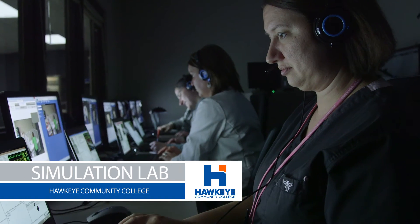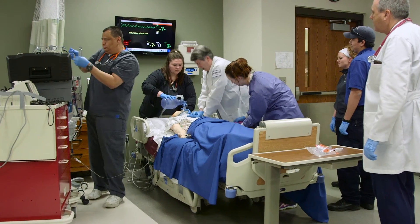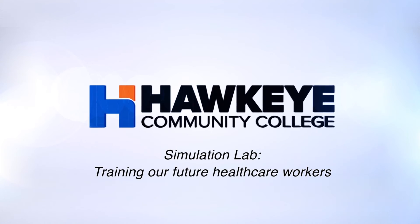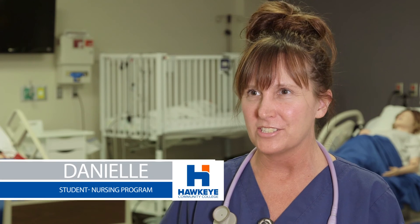As a teacher, I can see the growth and can see the learning. I believe that the simulation team here at Hawkeye is really striving for excellence, teaching our students the scenarios and giving them the experience where they can go on and be successful in the real world. So many of the nurses I've worked with have come from Hawkeye and they're just amazing — and that is what I want to be, just like them.